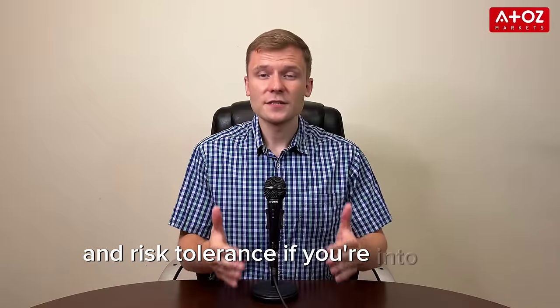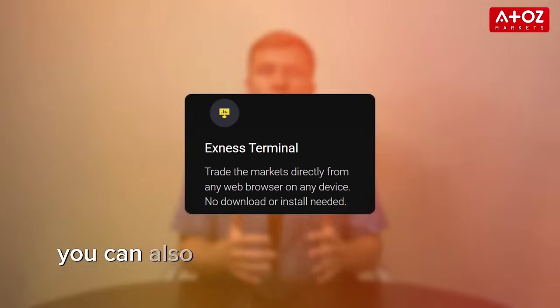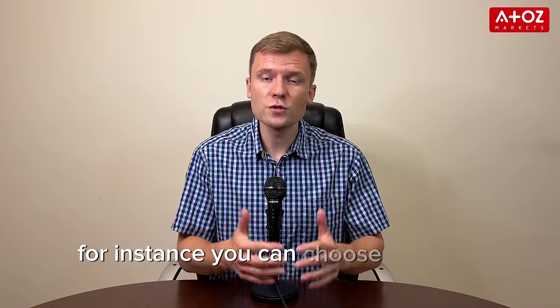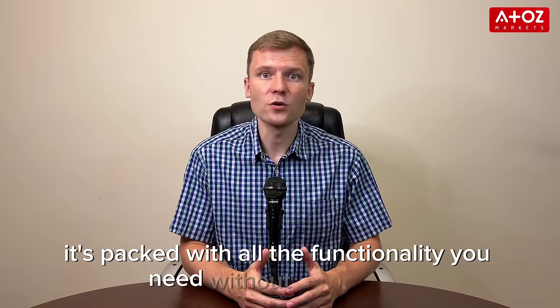If you are into CFD crypto trading or Forex, you'll love Exynos platforms. In addition to the Exynos terminal, you can also trade on well-known trading platforms. For instance, you can choose browser-based trading on the web platform — it's packed with all the functionality you need without any hassle.